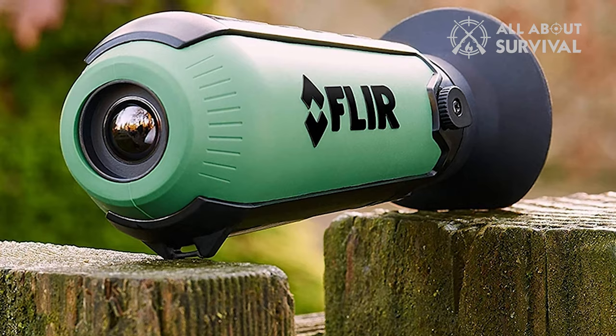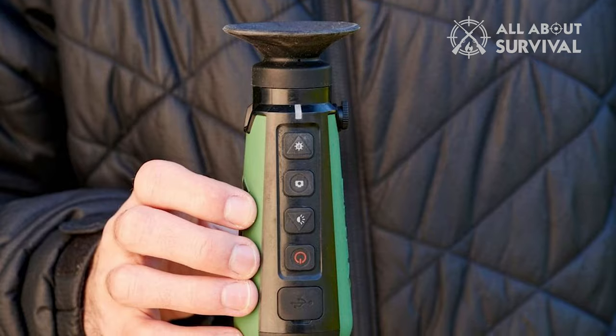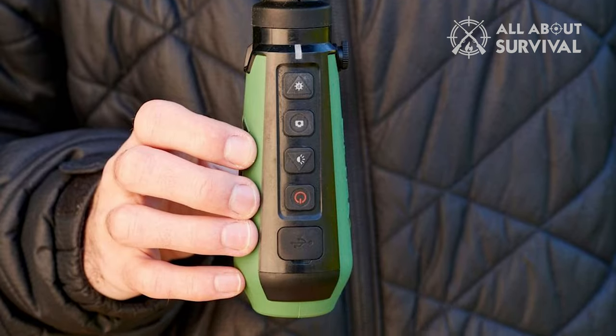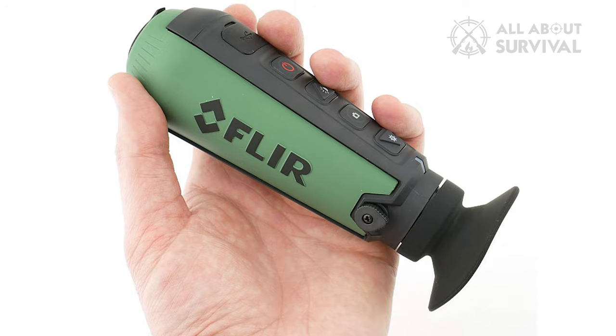A thermal monocular makes scouting and spotting easier since you won't have to wield your firearm the whole time. Imaging in darkness is possible with good thermal monocular devices, but you cannot throw your hard-earned money at the first one that pops up on your screen.